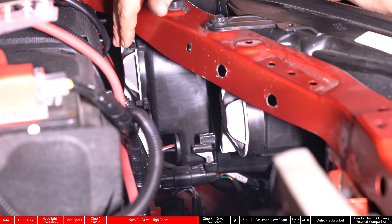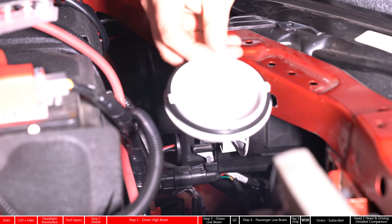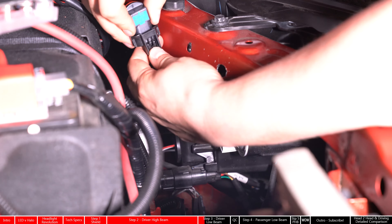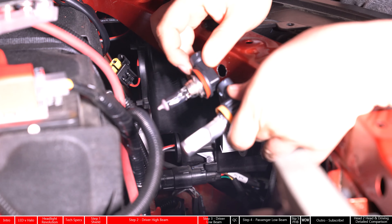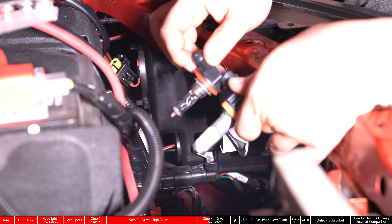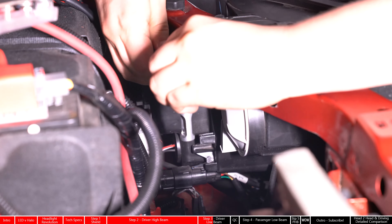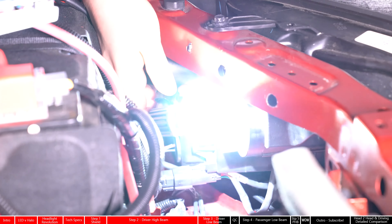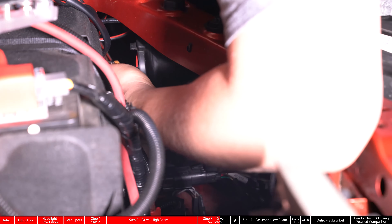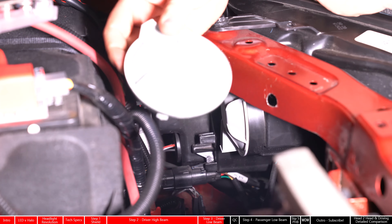Now do the exact same thing over on the low beam — again, twist to unlock and pop off that cap. Grab that bulb, twist. This one's even easier — just press down on the clip and pop, goes right out. Here we have our CSP Mini. Again, you can see there, perfectly matched. Let's test it to see if it works. No power over there. This one I actually flipped backwards. All we have to do is unplug it, turn it around, and we have light. Get your cover, replace it, and you're all set to go.